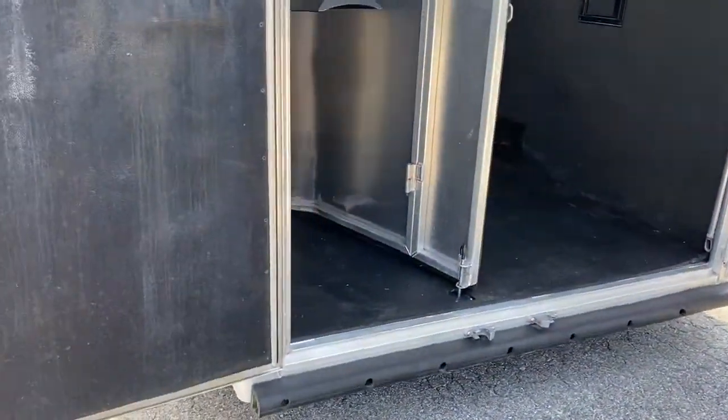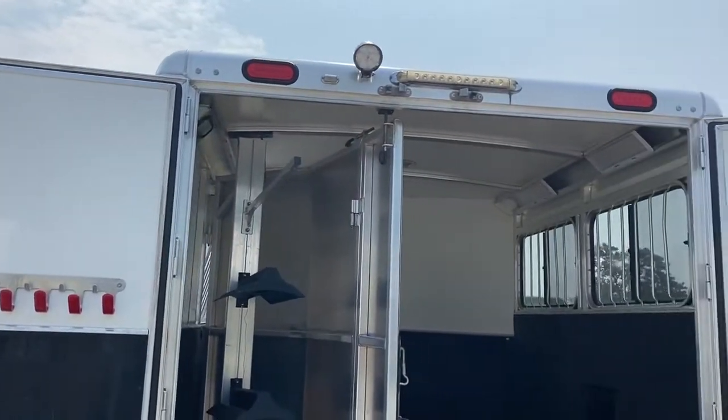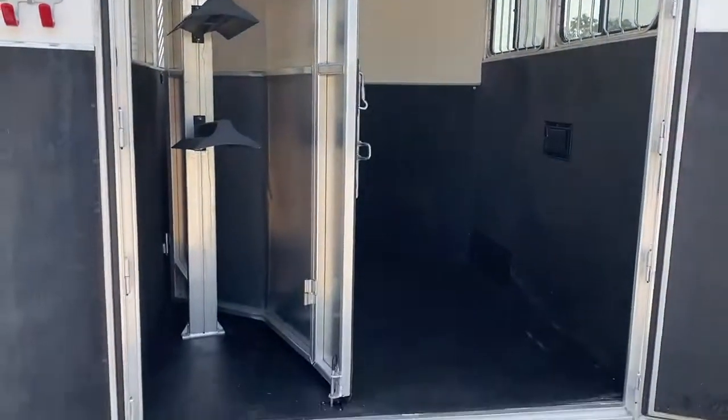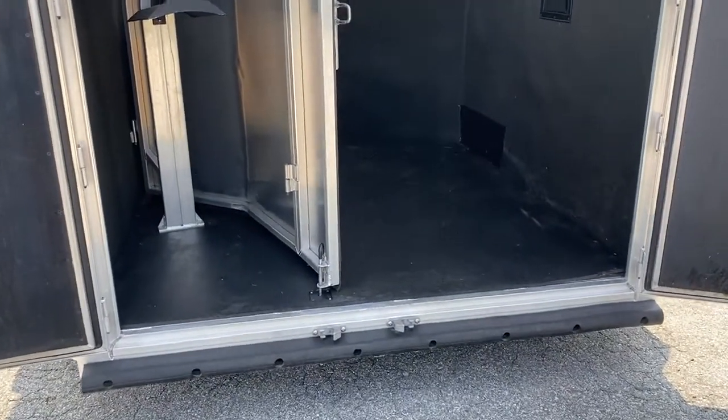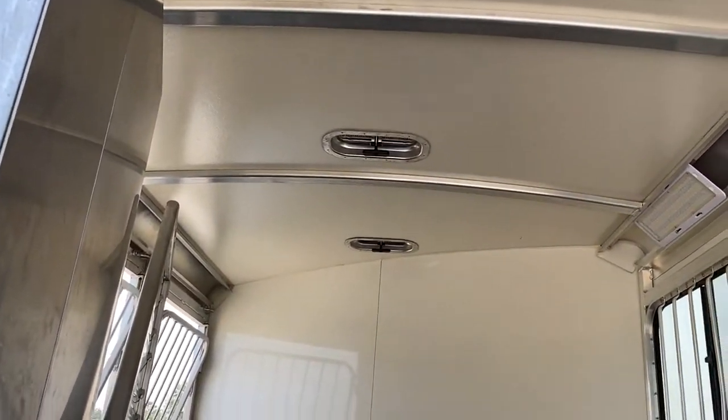It does have a rear collapsible tack. The saddle rack can go in the front or the back. The rear load light does have a full bumper. It is insulated. Roof vents.